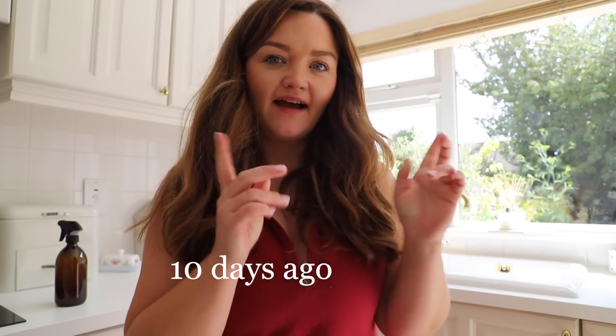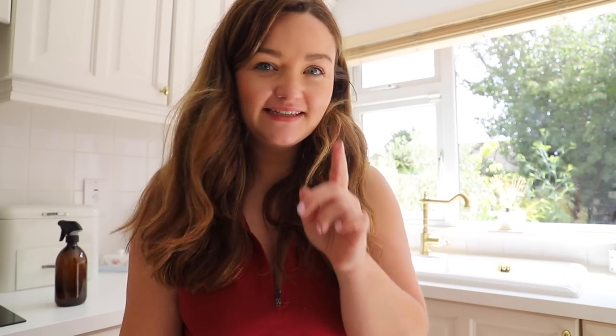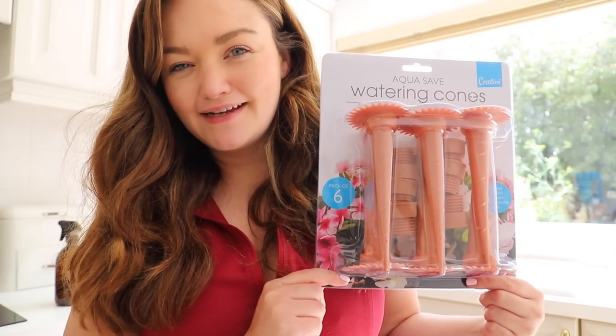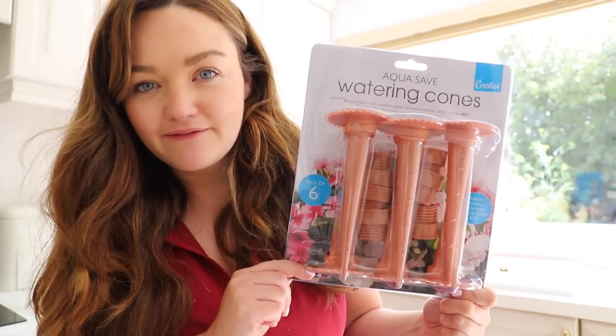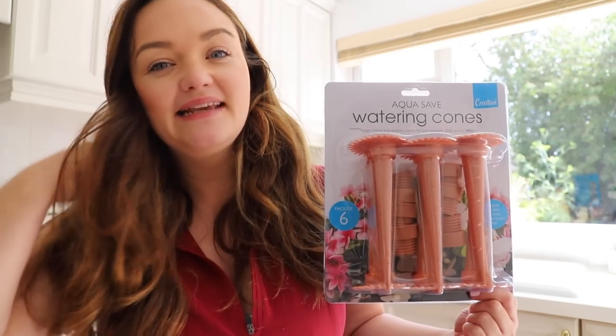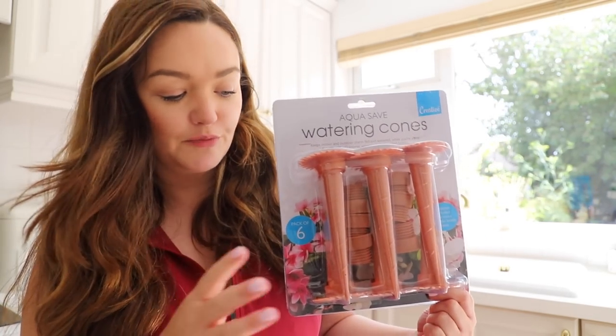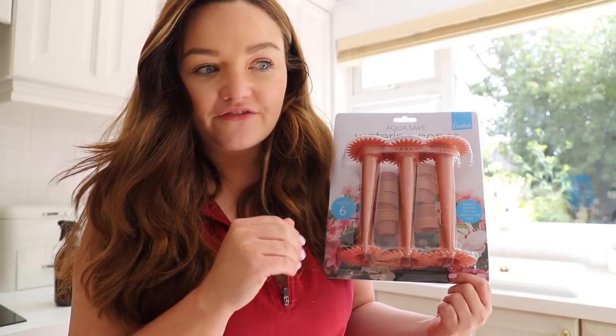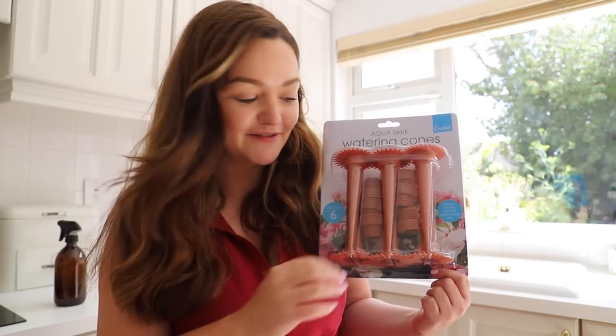It is that time of summer where I leave the garden and pray mother nature looks after it. I have some gadgets. Thankfully the weather is on the cooler side — it's not scorching hot. The sun's just come out but it has been rainy all week; yesterday it drizzled for most of the day, so my plants have had a pre-soak, which is great.